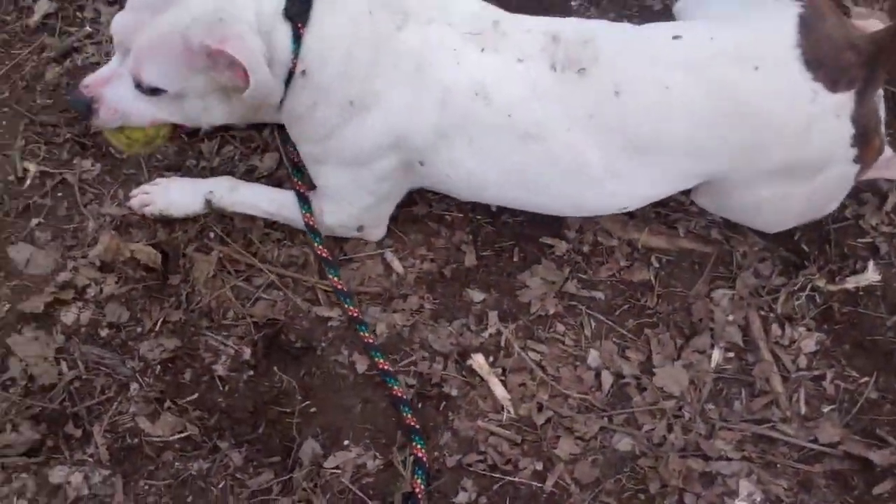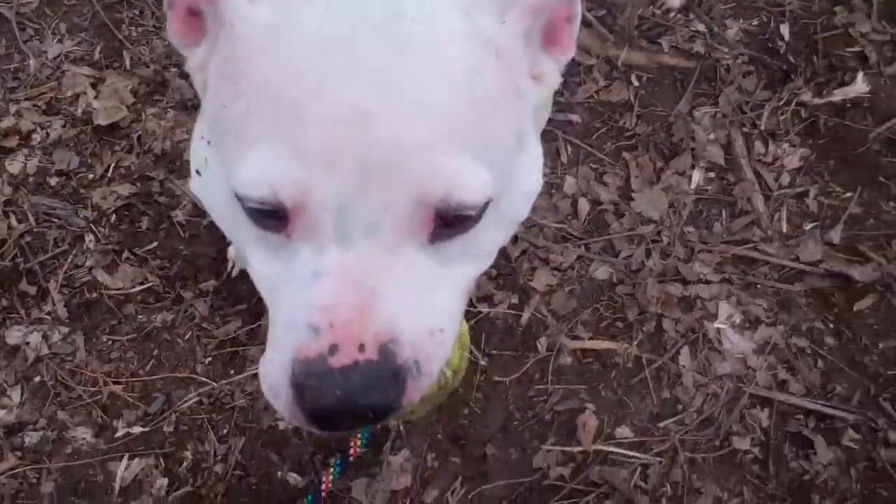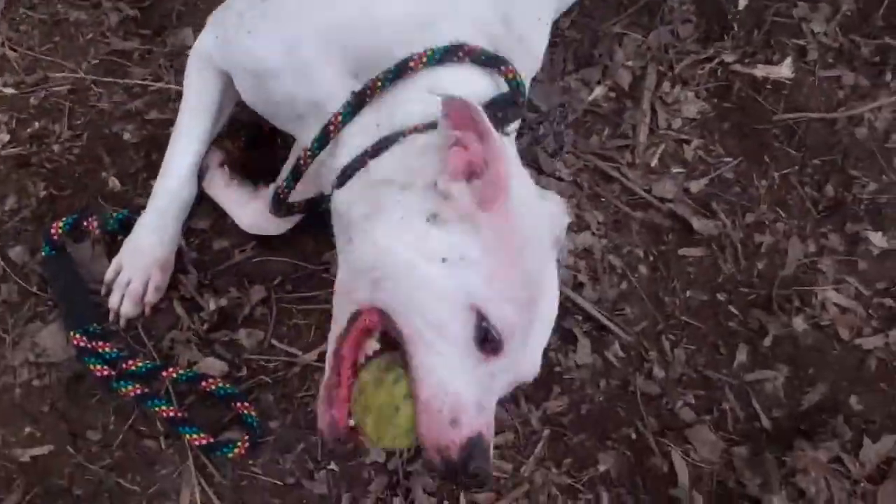This is our girl Chica. She's a beautiful white dog that loves to roll in the mud and in the grass.